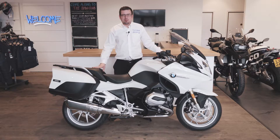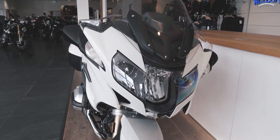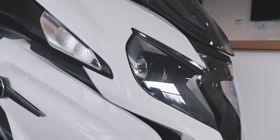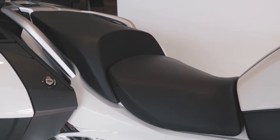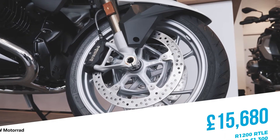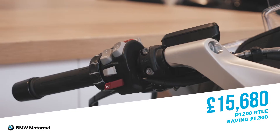The next bike I want to show you is the beautiful R1200 RT LE. It's a 2018 model with the dynamic pack and keyless ride. Some of the features included in the dynamic pack are: quick shifter, gear shift assist pro up and down, cornering ABS, rider modes, central locking, cruise control, and electronic screen. It's currently reduced from £16,980 down to £15,680 — that's a saving of £1,300.